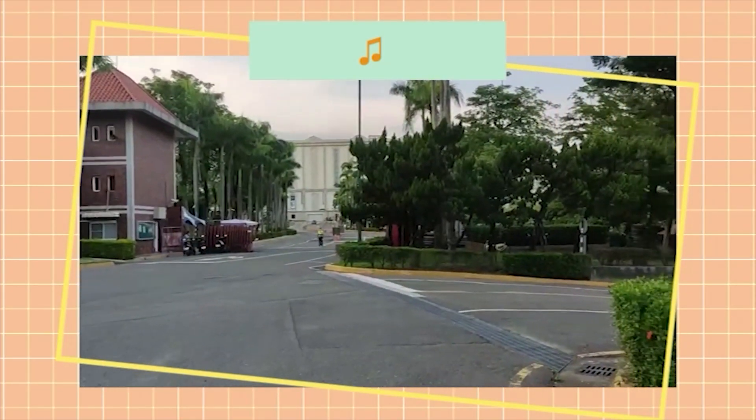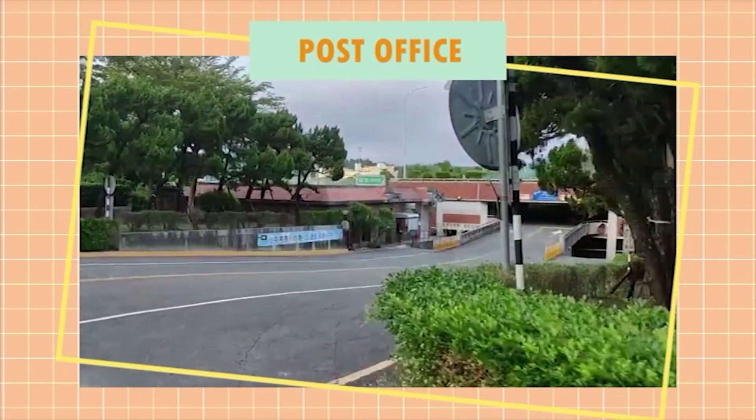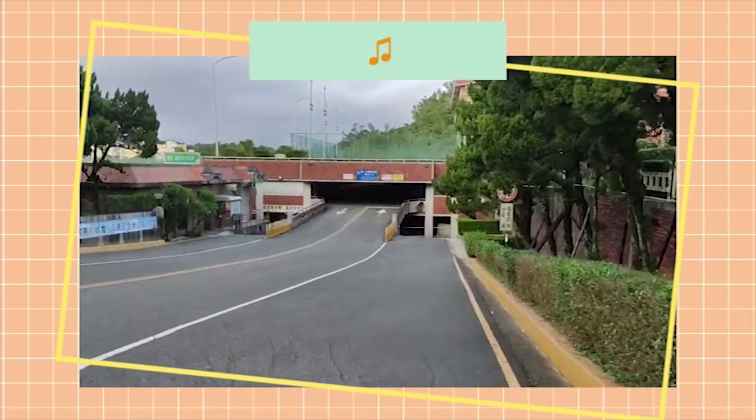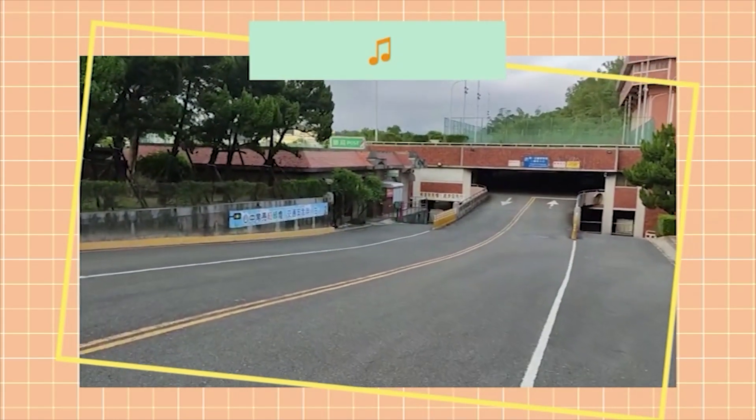If you go down there you will come across the post office and the parking lot. We hope you enjoyed our tour. If you liked this video, please like and subscribe to our channel. See you soon! Bye bye!